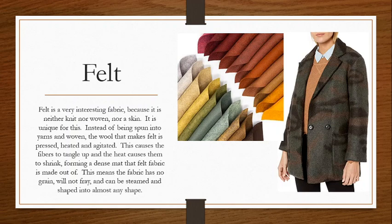Felt is a really interesting and unusual fabric that you can do a lot of amazing things with. It's interesting because it's neither knit nor woven, nor is it a skin. So all of our other fabrics belong in at least one of those categories — knits, wovens, or if you have a fur or leather, it's a skin. But not felt. Felt is all on its own. Instead of being spun into yarns — we never even make a yarn for felt — we just take the fibers, lay them out, press them, heat them, and agitate them by rubbing them all together. This causes the fibers to tangle up, and then when we add heat, they shrink down and knot and bond to each other. This forms a dense mat that is basically what felt fabric is. This means felt has no grain and will not fray.